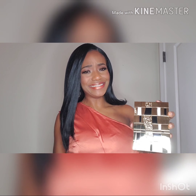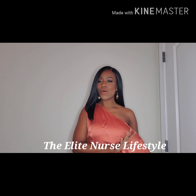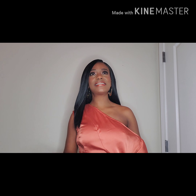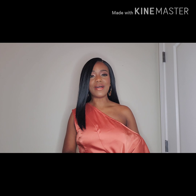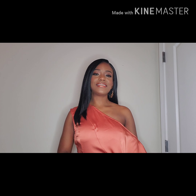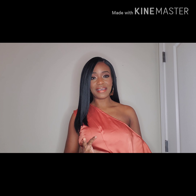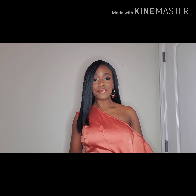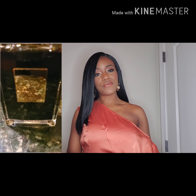Hi guys, welcome back to my channel, the Elite Nurse Lifestyle, where we discuss all things fashion and most importantly fragrances. Today I am really excited because this fragrance house has been one of my most coveted houses that I have wanted for such a long time. I'm going to be reviewing the House of Kilian 'Woman in Gold.' This fragrance was launched in 2017 and the perfumer is Calice Becker.